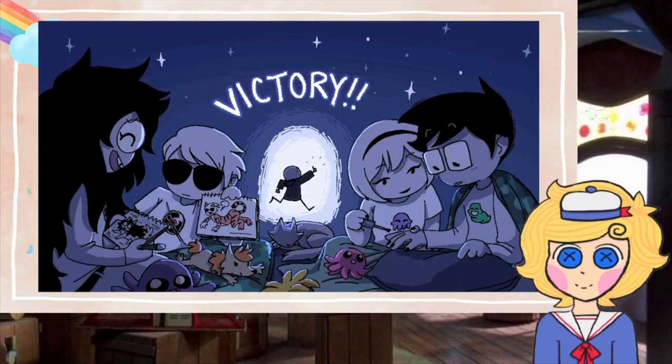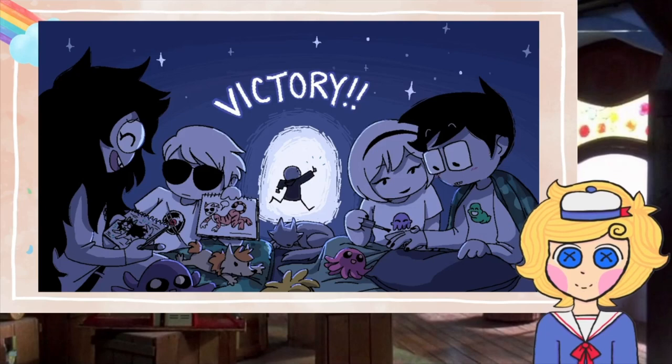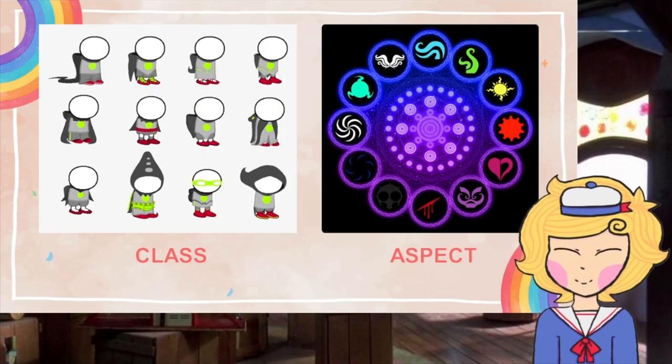Once you've gathered 4 members for the club, we'll celebrate with a slumber party. We're going to wear pajamas according to each of our class and aspect.